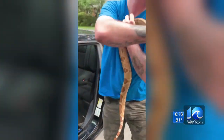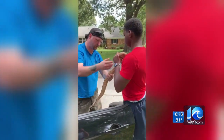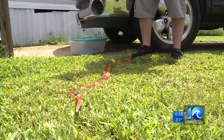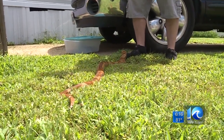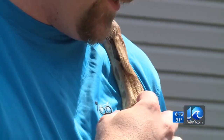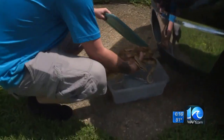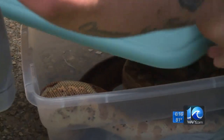Luckily, the snake was okay, but Bean used the encounter to educate the snake's owner on how to treat the snake for any scratches it may have had and also how he should transport the snake in the future. When they're being transported, you just need to put them in a proper bin or a proper pillowcase or bag that's breathable and transport them that way, instead of just freely in the car, so they can't get stuck in these areas.